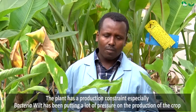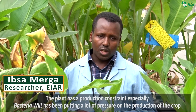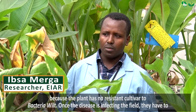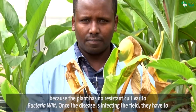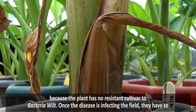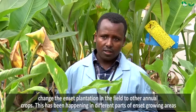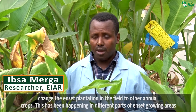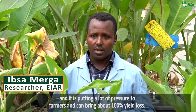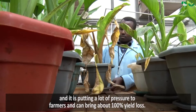The plant has a production constraint. Especially Bacterial Wilt has been putting a lot of pressure on the production of the crop because the plant has no resistant cultivar to Bacterial Wilt. Once the disease infects their field, they have to either change the field — moving the Enset plantation into other annual crops. That has been happening in different parts of Enset growing areas and it can bring a yield loss of about 100 percent.